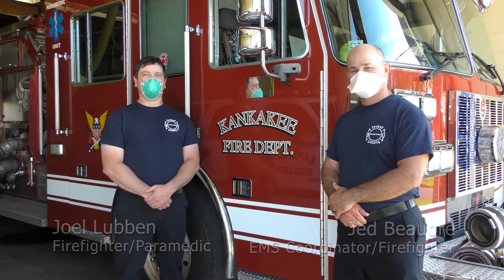Good morning. I'm Jed Bopre, EMS Coordinator with the Kankakee Fire Department. Good morning. I'm Joel Lupin. I'm also with the Kankakee Fire Department.